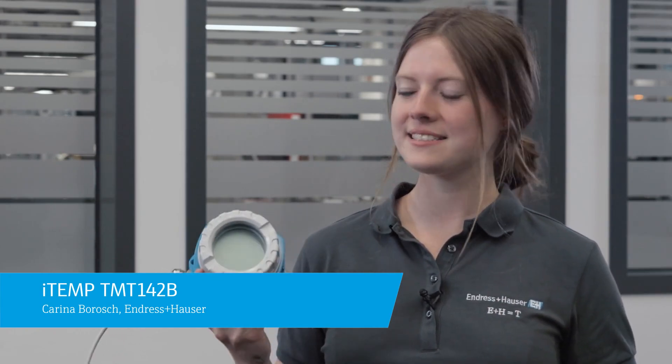Are you ready to learn everything crucial about the temperature transmitter ITEM TMT142B by Endress+Hauser? I am Karina, let's get started.